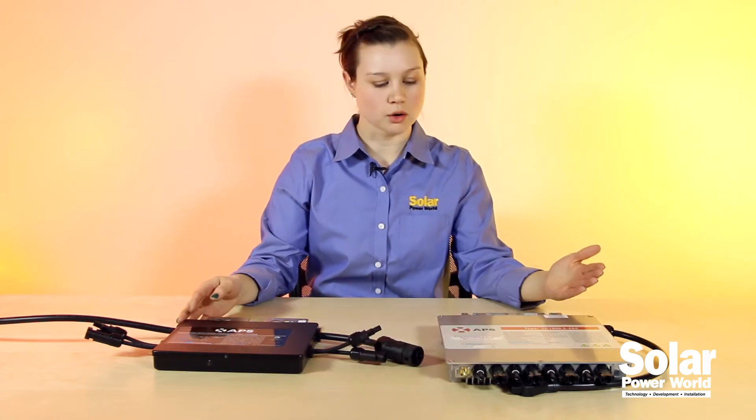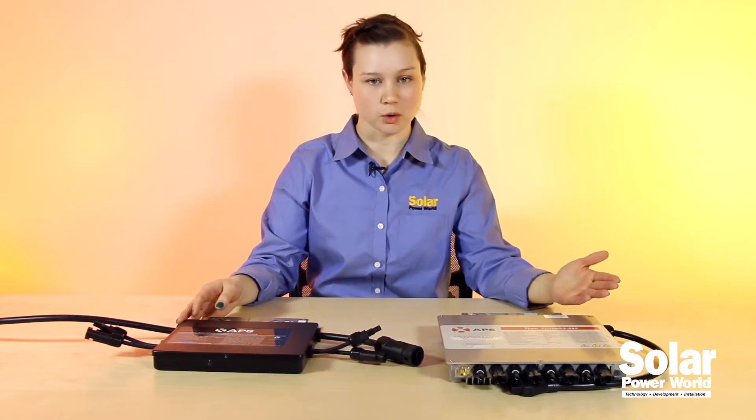Hello, I'm Kathy Zipp, Managing Editor of Solar Power World, and today I've got two APS microinverters with me to tell you a little bit more about.